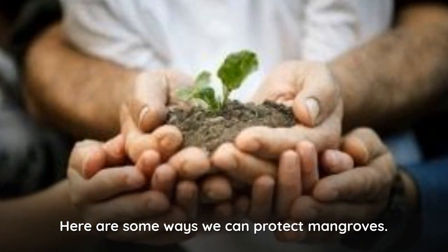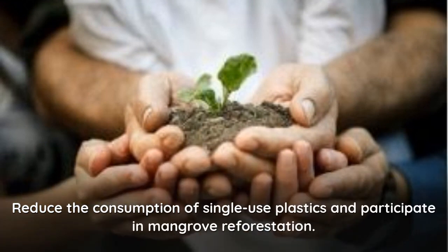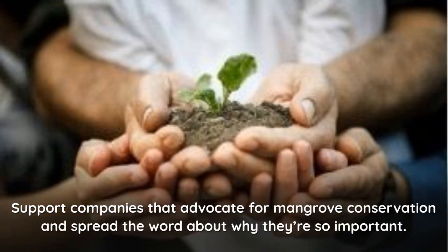Here are some ways we can protect mangroves. First, we can start by cleaning up waste from mangrove forests and protecting them from becoming trash heaps. Second, we can reduce the consumption of single-use plastics and participate in mangrove reforestation. Third, we can support companies that advocate for mangrove conservation and spread the word about why they're so important.